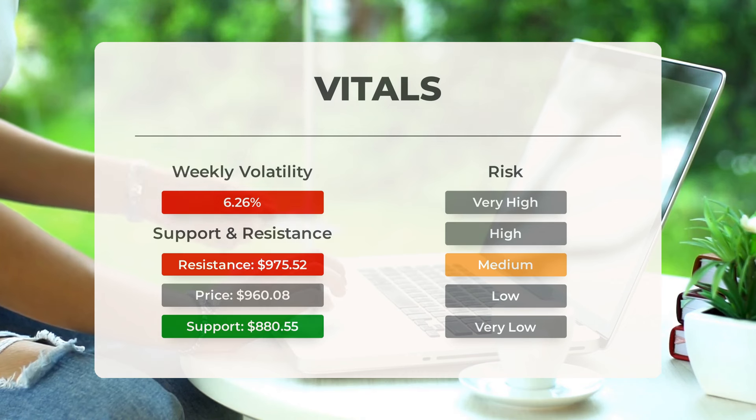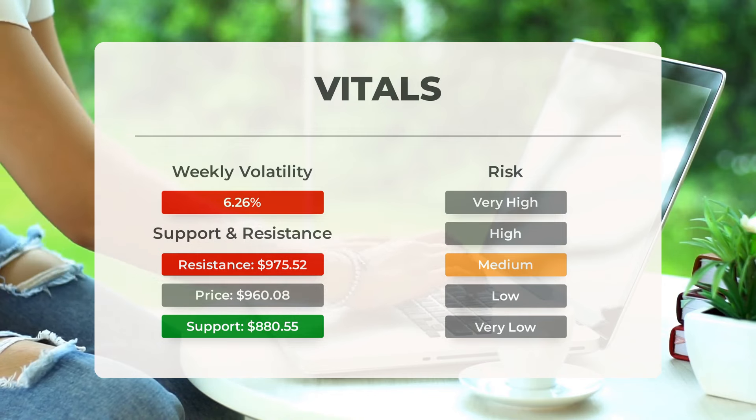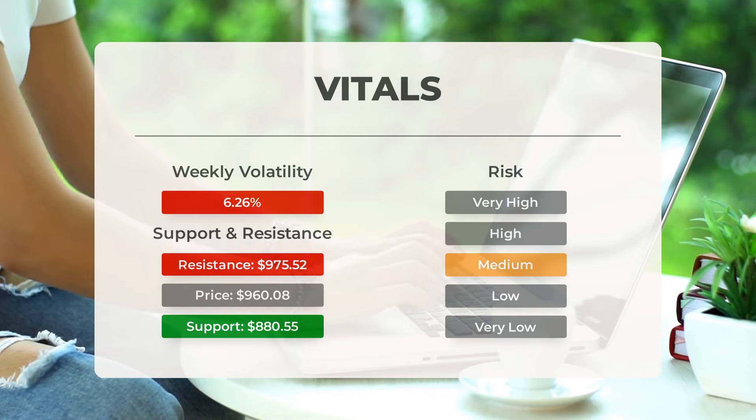On the most recent day, the stock fluctuated by $79.22 or 7.47%. Over the past week, the average daily volatility has been 6.26%.